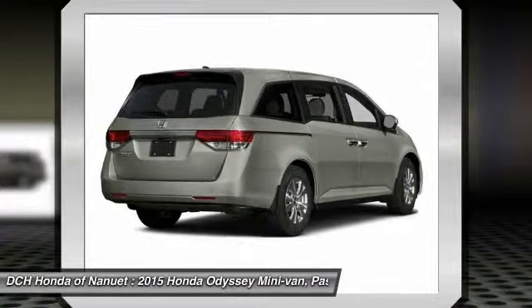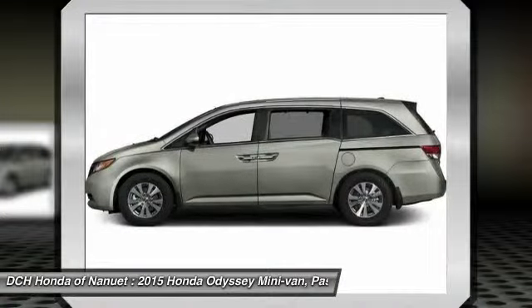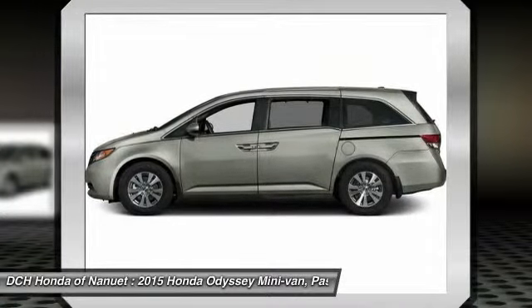Adjustable steering wheel, power steering, hard disk drive media storage, four-wheel disc brakes, keyless entry.